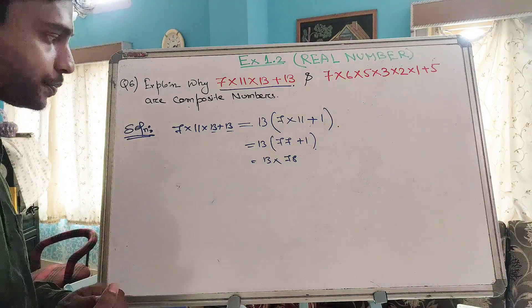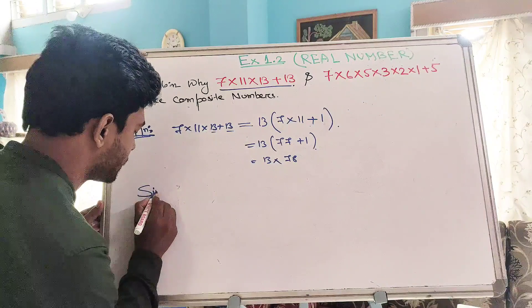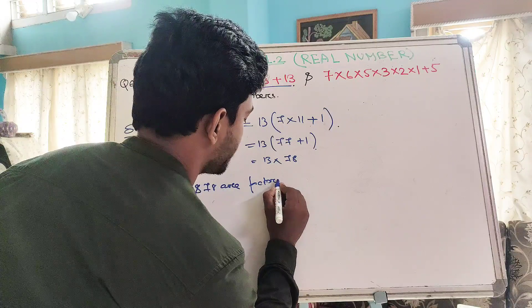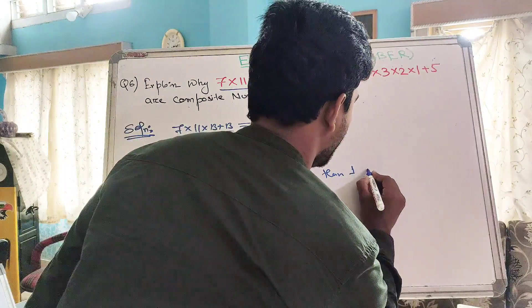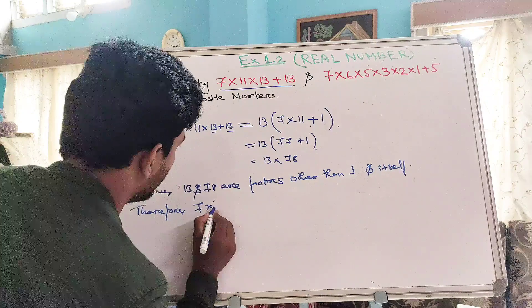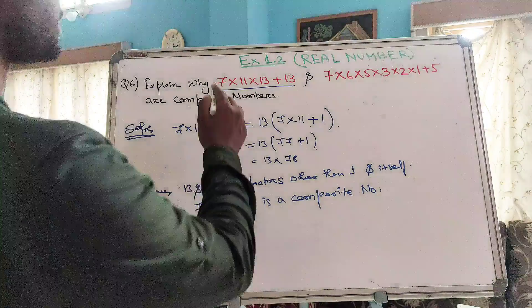So this is a composite number. Why is this a composite number? Because other than 1 and itself, 13 and 78 are two more factors. Since 13 and 78 are factors other than 1 and itself, therefore we can say 7×11×13 + 13 is a composite number.